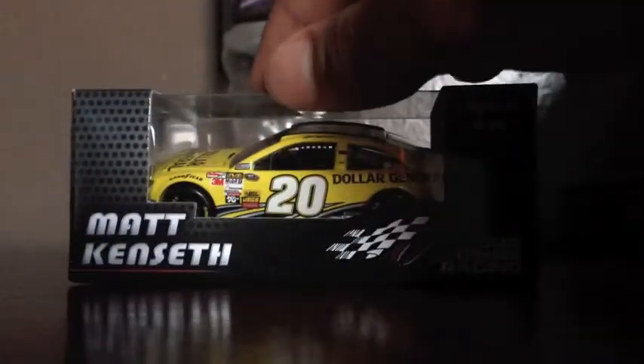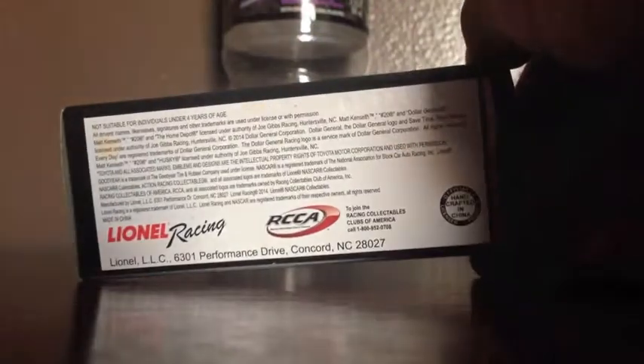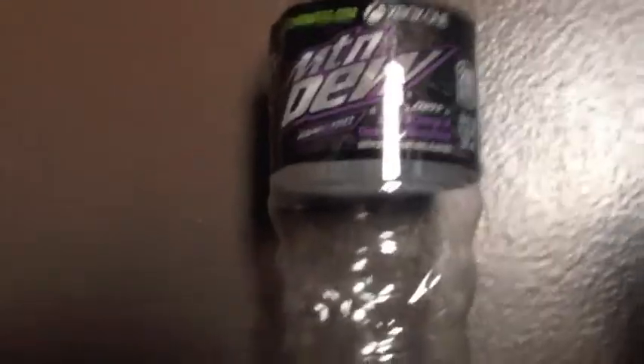Let's do the box 360 view. Alright, let's take this car out of the box, but before we start, this review is brought to you by Mountain Dew Game Fuel Electrifying Berry Flavor, Xbox One Edition for Dead Rising 3.